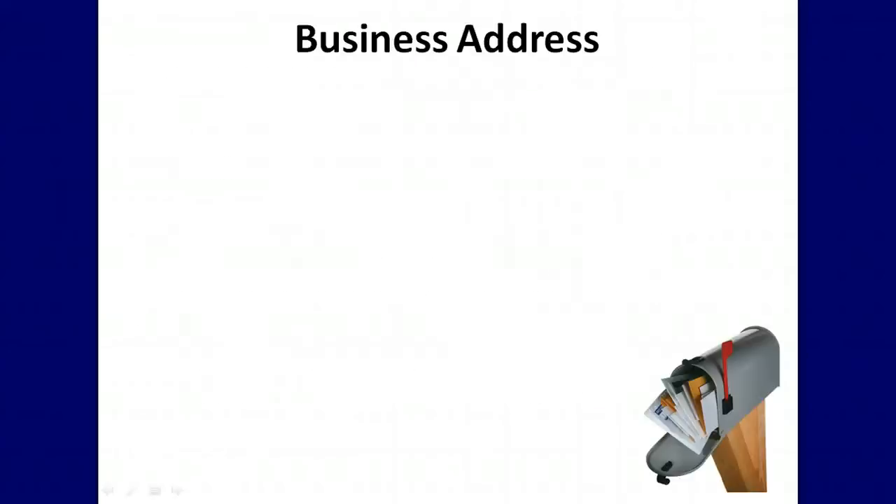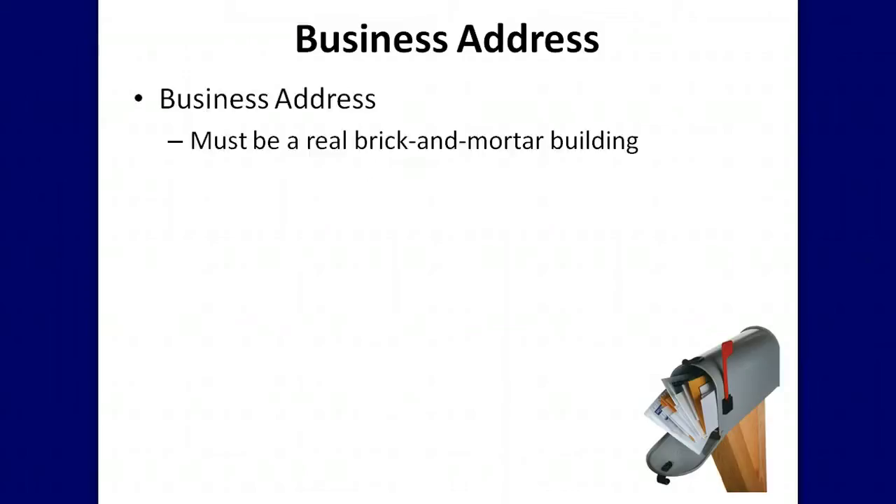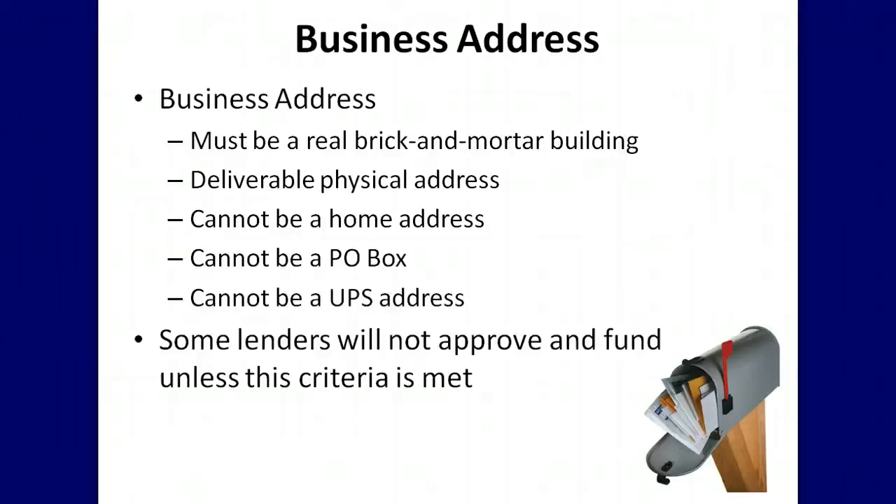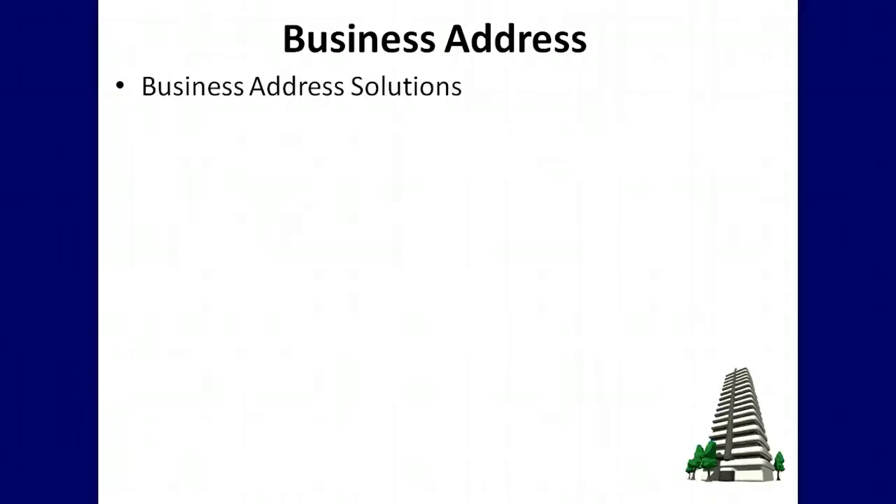There are also many things that are important about the address you list on your applications. Your address must be a real brick-and-mortar building — a real, deliverable physical address. It cannot be a home address, nor can it be a PO box or a UPS address. Some lenders will not approve and fund unless this criteria is met.